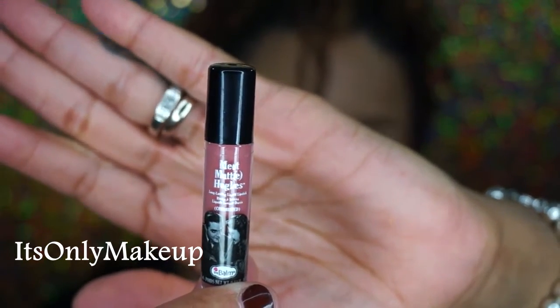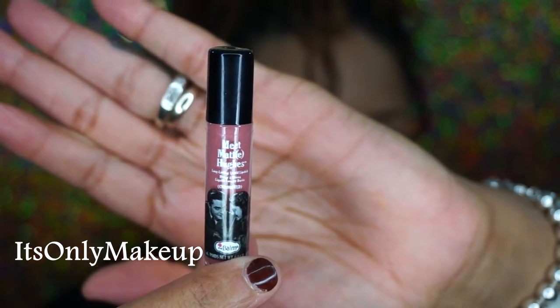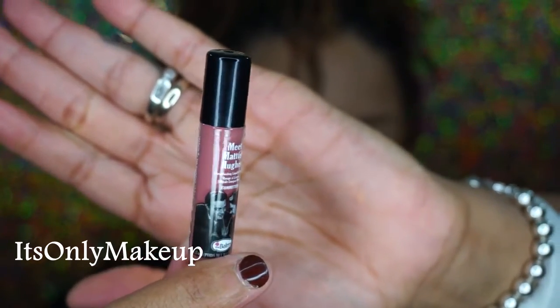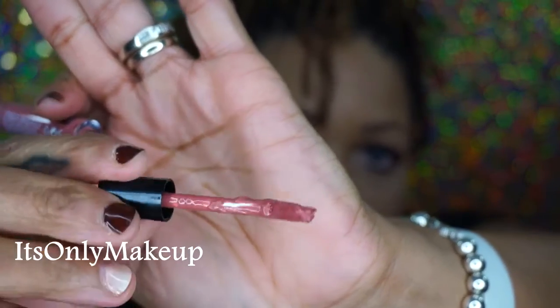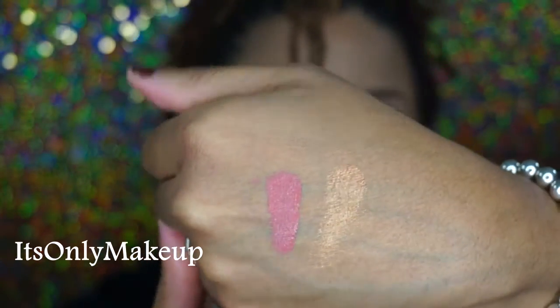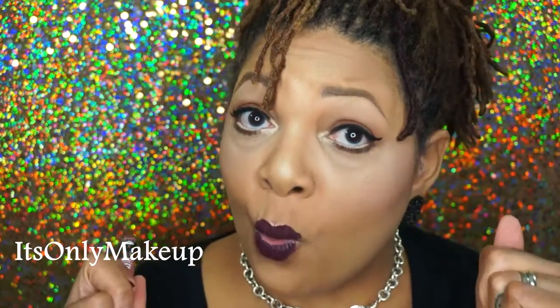Now this next item is very interesting to me because I didn't realize theBalm had lip products. This is a liquid lipstick in the color Committed and it's called Meet Matte Hues — H-U-G-H-E-S — and it's a tiny little deluxe size. It has your typical doe foot applicator with a smaller size wand. The color is very nice — it has a little pink in it with a lot of brown in the background, but this may dry down really really pretty. This is a nice color for the fall. I can definitely see wearing this. I didn't know theBalm had liquid lipsticks but everybody else has them, so why not jump on the bandwagon.